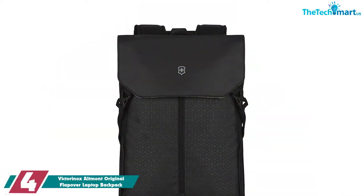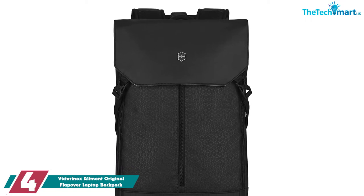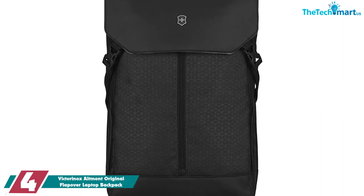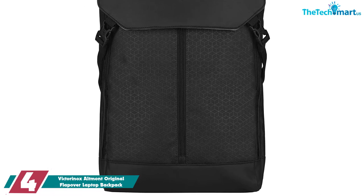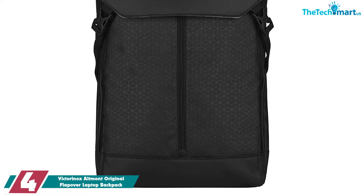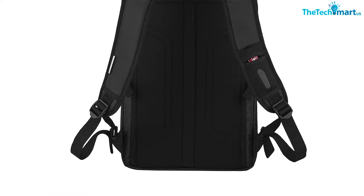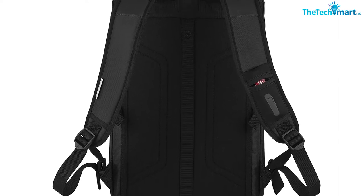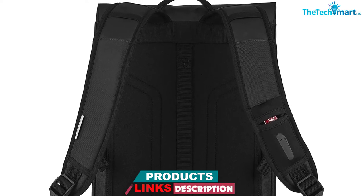Moving on at number 4, we have the Victorinox Altmont Original Flapover Laptop Backpack. This is a very slim laptop backpack, so it's best for people who are looking for something simple and minimalistic. If you don't usually carry 15 pounds of laptop accessories with you, the Victorinox Altmont Laptop Backpack is a great option. It features two separate compartments below a buckled top flap, as well as an extra zippered pocket on the front panel. The laptop compartment is in the back, and it doesn't feature any extra closure other than the main flap.